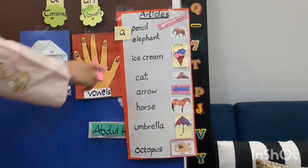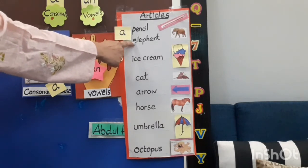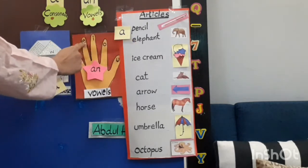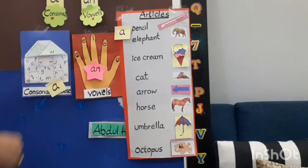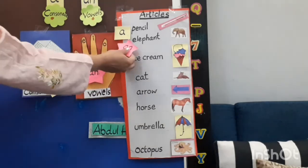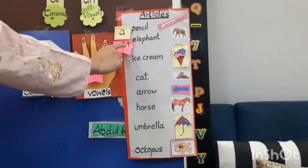Our next word is 'elephant'. Elephant begins with which sound? 'Eh'. Eh is a vowel. So we are going to write 'an' before it: an elephant. So, a pencil, an elephant.